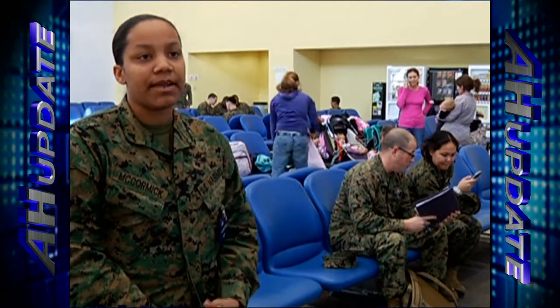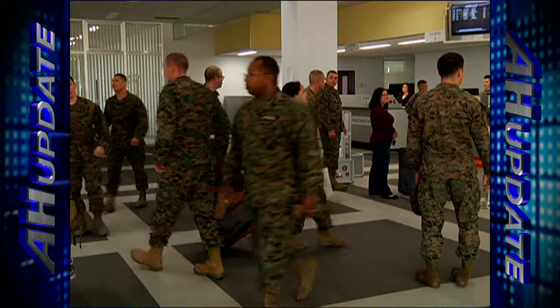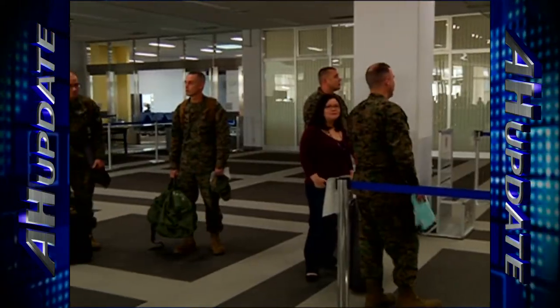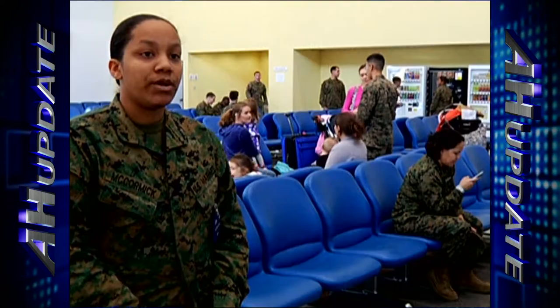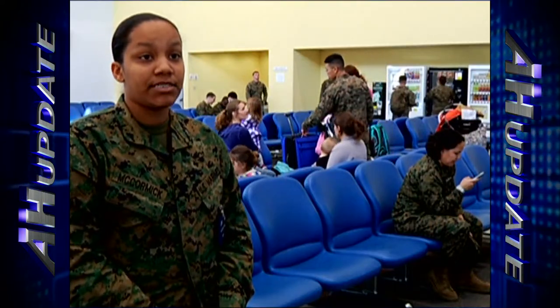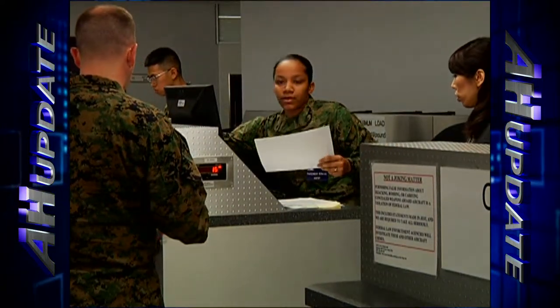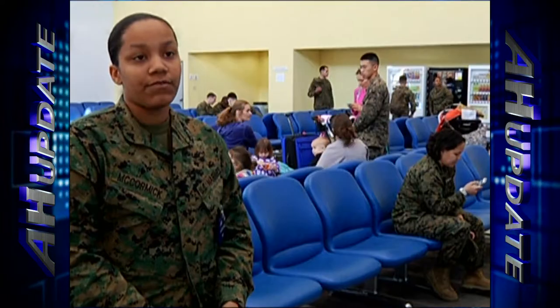Pretty much the main thing is just be patient. The seating priority for passengers traveling on space available flights is broken into categories, and most overseas service members can qualify for a higher category as long as they have proper documents. When it comes to active duty military personnel, they pretty much just need their leave paperwork. And if they're trying to get to a higher category, they'll have what's called an EML — Environmental and Morale Leave. You'll get that from your S-1.